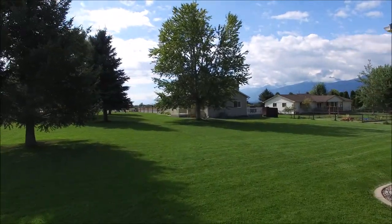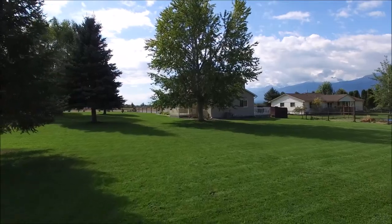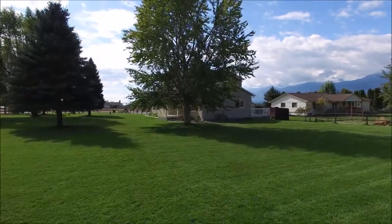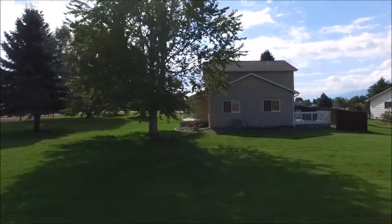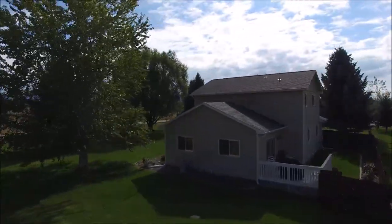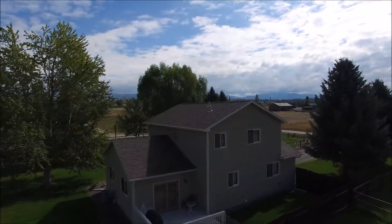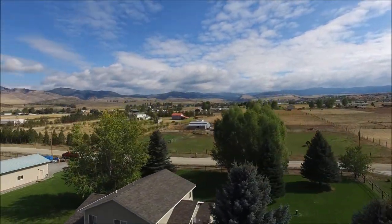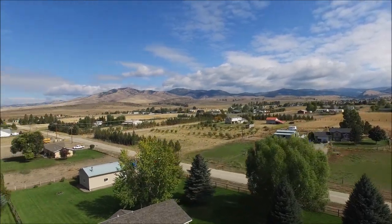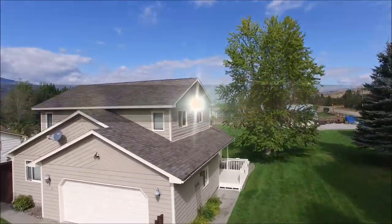Enjoy the outdoors with the large lawn, perfect for barbecues with family and friends. Or simply sit on the back deck and soak in the evening sunset and enjoy the valley lifestyle. Welcome home.